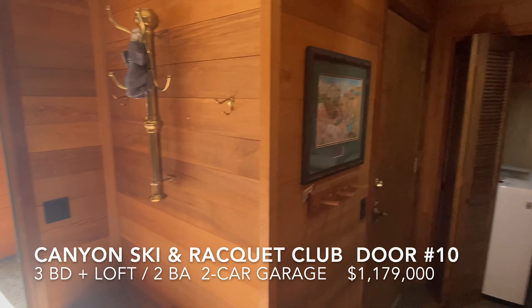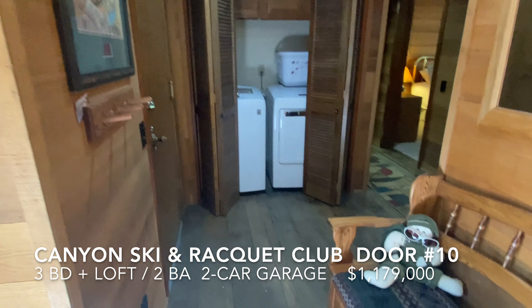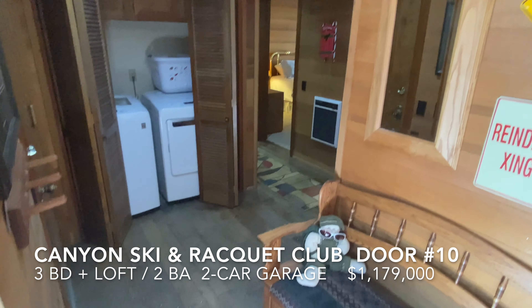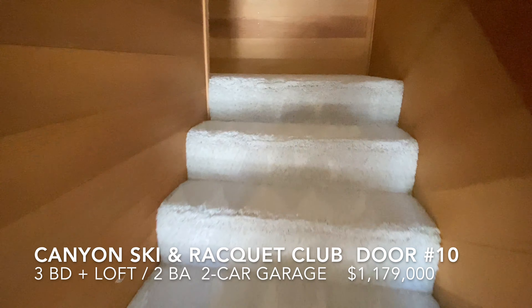This unit has a good utility entrance with washer and dryer, door from the garage, a couple of benches, access to the bedrooms. Let's go upstairs first and check out the great room.